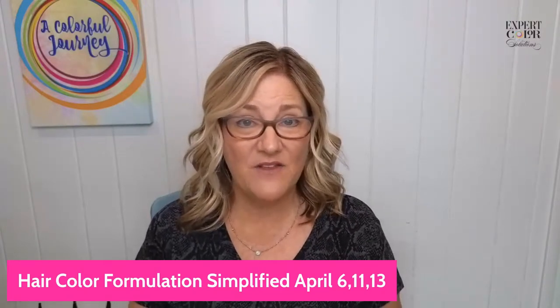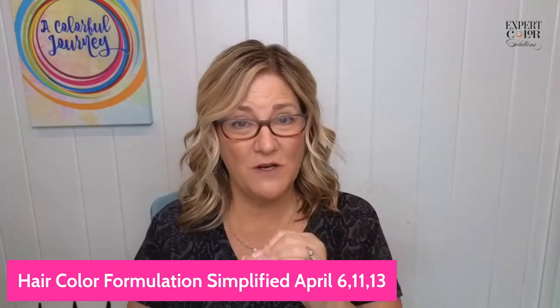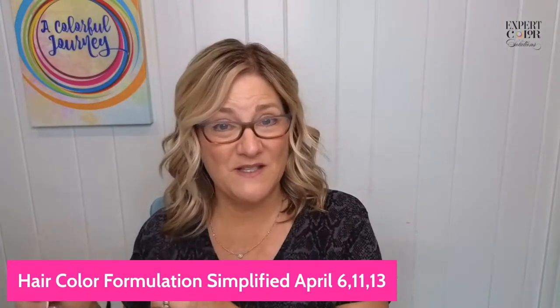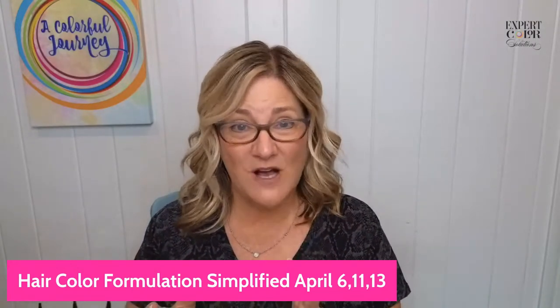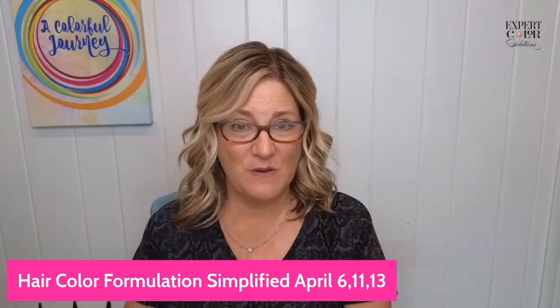It starts April 6th. You're going to hear me talk about it probably every day between now and then, because my passion is paying forward all of the things I've learned over the last 36 years in the industry and sharing it with others who are open to the information. The workshop is called Hair Color Formulation Simplified. It starts April 6th, and it's on the 6th, the 11th, and the 13th. The reason for that is you're going to have actionable items after each session that I want you to go back and do in the salon before we meet again. It's not just yapping — it's going to be useful information you can take back immediately and see a difference behind your chair.